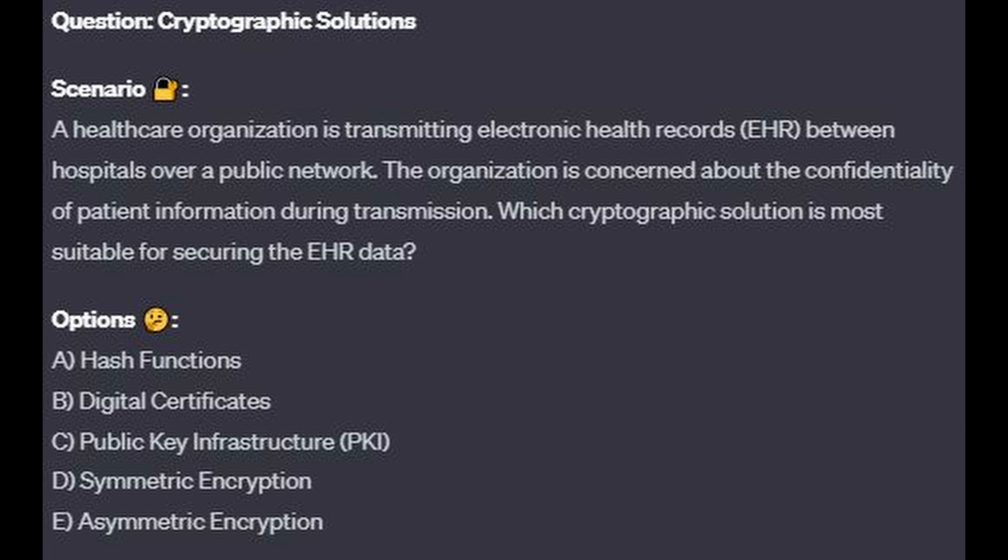Question number 4. A healthcare organization is transmitting electronic health records, or EHR, between hospitals over a public network. The organization is concerned about the confidentiality of patient information during transmission. Which cryptographic solution is most suitable for securing the EHR data? Is it A, hash functions? Is it B, digital certificates? Is it C, public key infrastructure or PKI? Is it D, symmetric encryption? Or is it E, asymmetric encryption?